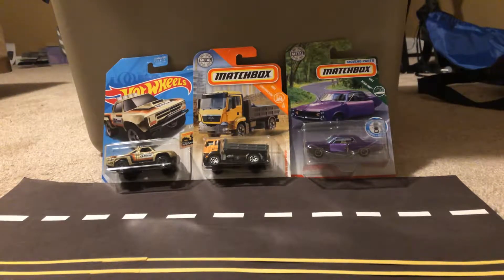Hello, what is up diecast fans? This is JoeLog20Studios here. Today I'm bringing you another diecast haul for three cars that I bought all from Target today.